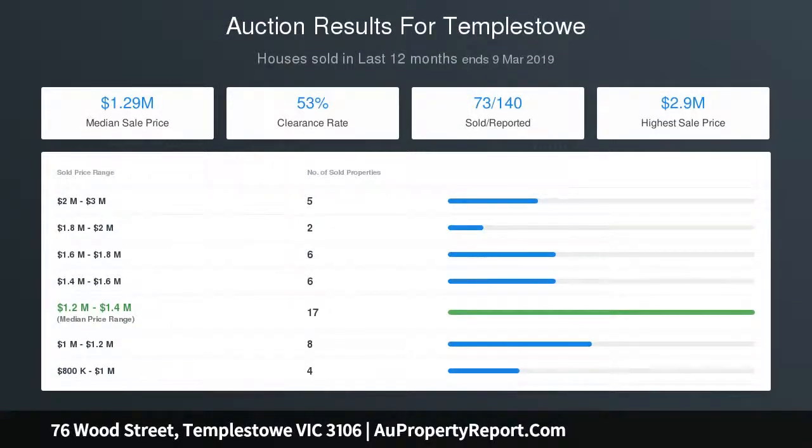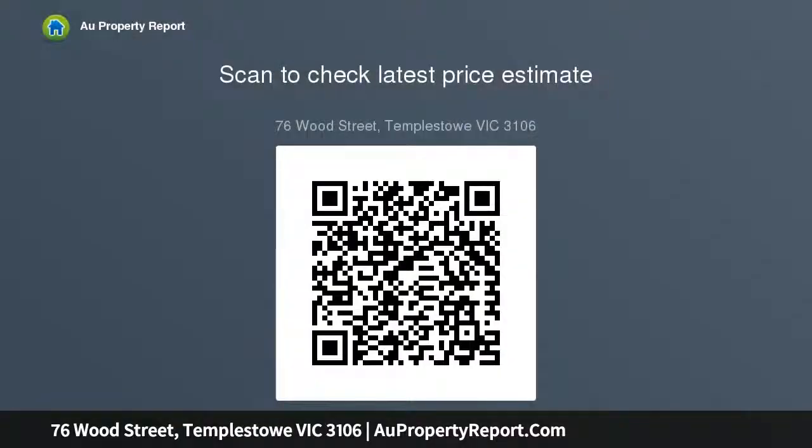Light-filled living with polished timber floorboards offers a comfortable setting to unwind, while a 900mm stainless steel freestanding cooker and sleek island bench in the renovated gourmet kitchen will appeal to cooks of any level. A large timber deck that looks across the peaceful backyard offers an ideal setting to enjoy your sunrise breakfast.